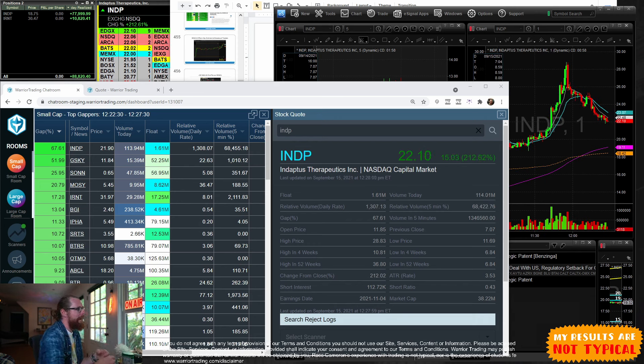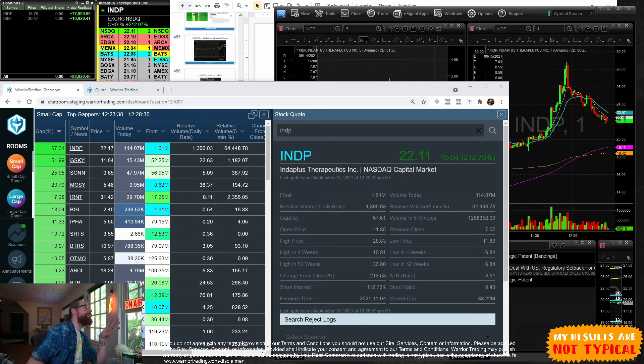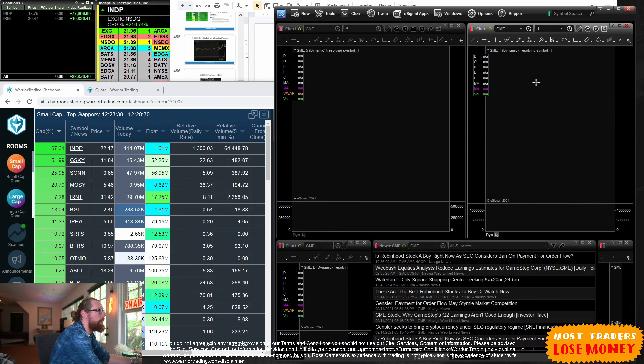The float is 1.6 million shares — that's important. Float refers to the number of shares available to trade. When a company does an IPO they sell shares onto the open market and from that point forward that becomes the float. If a company sells 2 million shares at $5 a share, they raise $10 million in their IPO, and from that point forward there are 2 million shares available to trade.